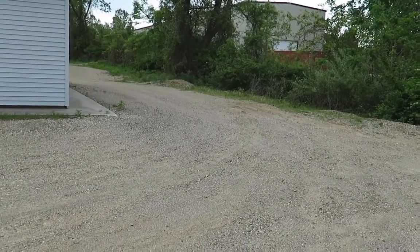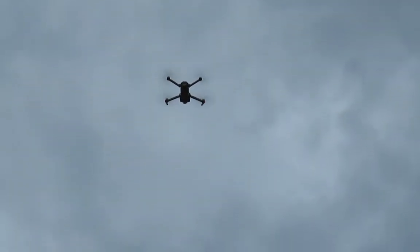Is it gonna land? Yeah. It's a slow landing. It'll correct itself as it lands to make sure it lands in the same spot. See, there — just corrected.